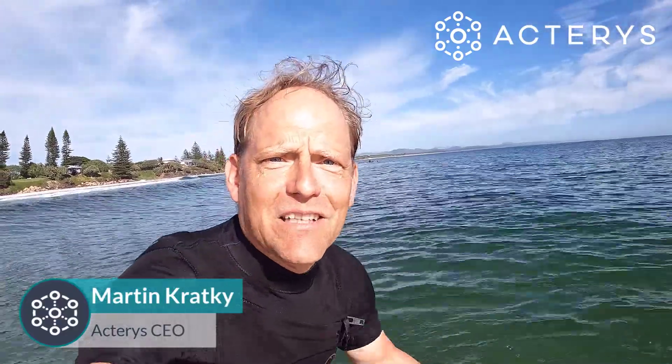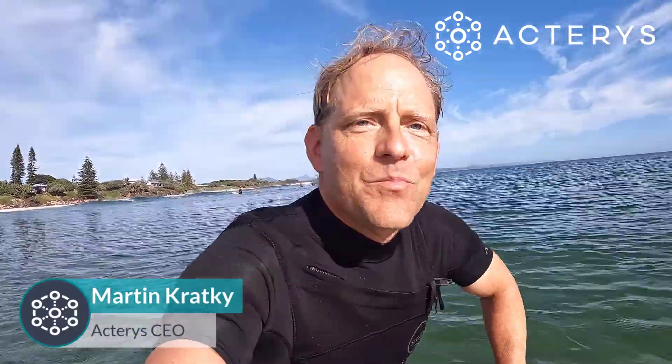Hello and welcome from the most easterly part of the Australian mainland, Byron Bay, where one of our head offices is located. My name is Martin Kraske, I'm one of the founders of Actaris, and I would like to initially thank all our customers, partners and of course our team for a tremendous 2021.